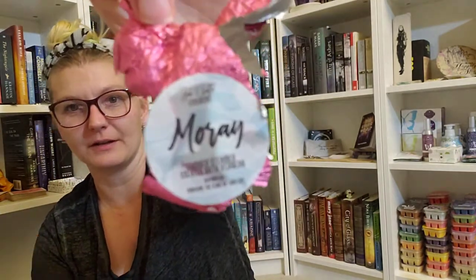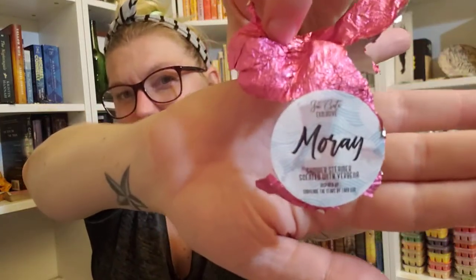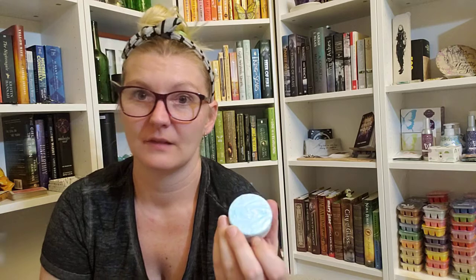Next I have a Fae Crate exclusive shower steamer scented with verbena, inspired by Scavenge the Stars by Tara Sim. I'm going to open this because I want to smell it. Oh my god, this smells really good. It's like a pink foil packaging with a little card. The steamer itself is blue — I'm assuming you just place it on the floor of your shower and let it fizz out. It smells amazing, like heavenly. I really like this.